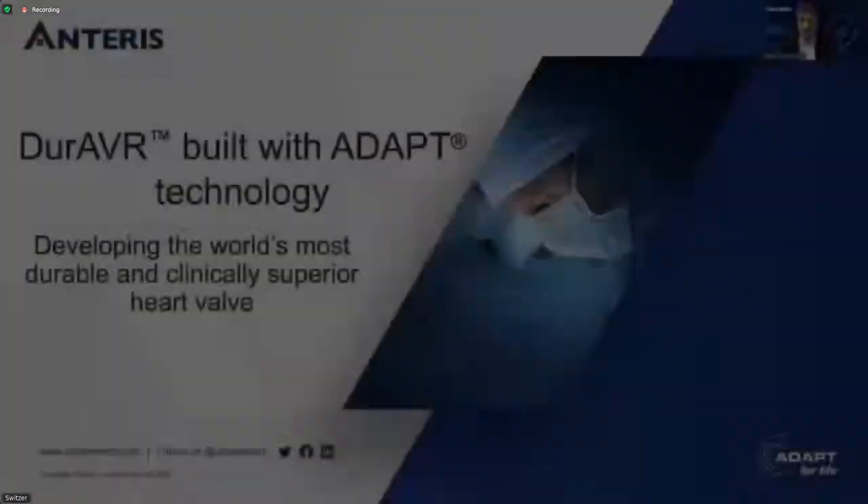Let's get on with the show and meet our first company, Anteris Technologies Limited. Good morning, everybody. Ladies and gentlemen, thanks for taking the time to hear our presentation this morning. My name is Wayne Patterson. I'm the CEO of Anteris.